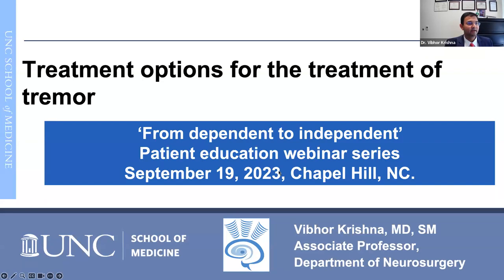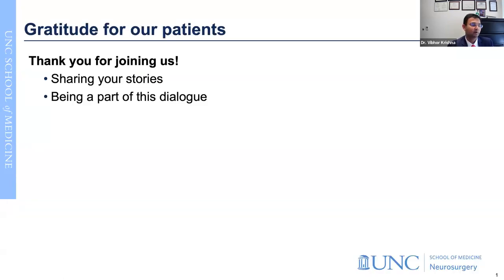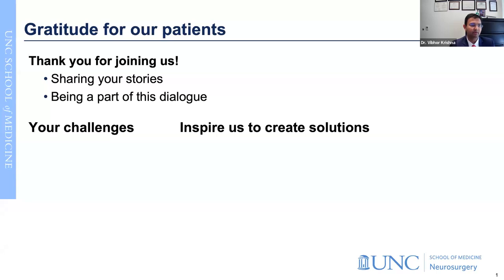Good afternoon everyone. Welcome to the patient education webinar. We titled this 'From Dependent to Independent.' It's a series of four webinars. Me and my partner Dr. Daniel O'K wanted to connect with patients and share thoughts about treatment options for patients with tremors. Both of us are at UNC School of Medicine. I'm an associate professor of neurosurgery. I want to start by thanking all the participants and patients for joining us today and sharing your stories.